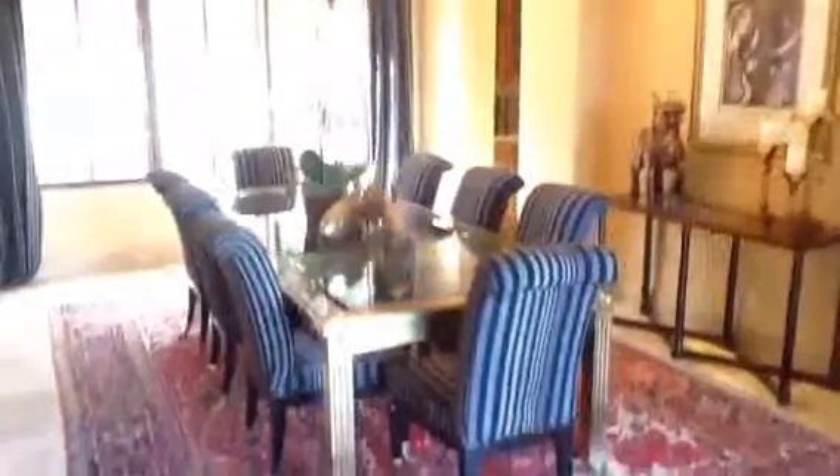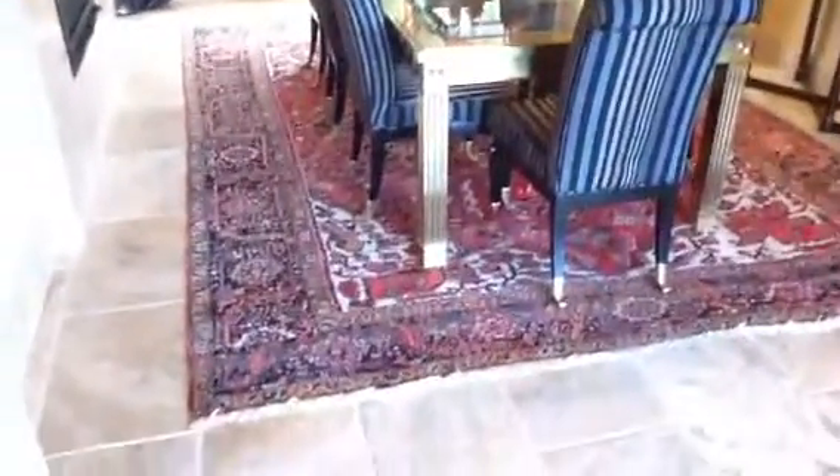This hallway is amazing — it's got a railing from upstairs and all this ceiling detail. This is the dining room. Your rug would be perfect in here with your dining room table. It too has a fireplace.